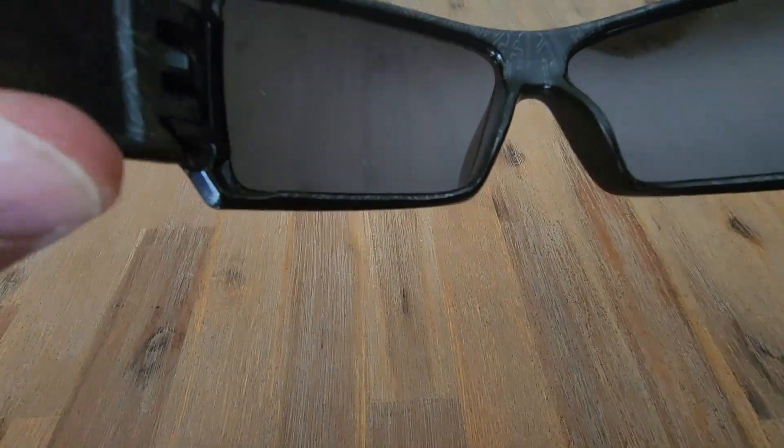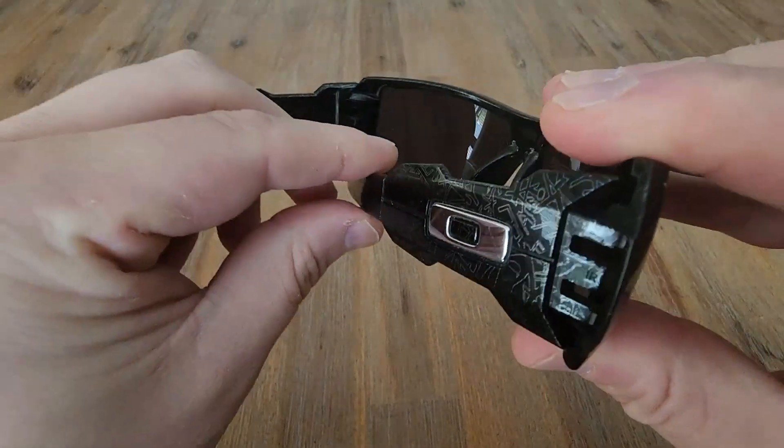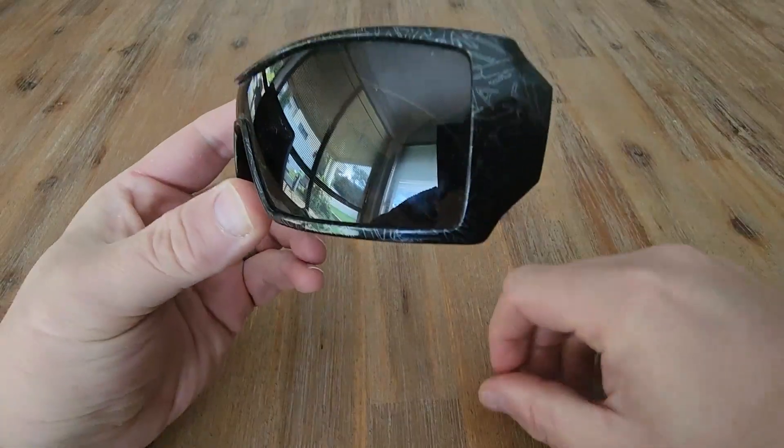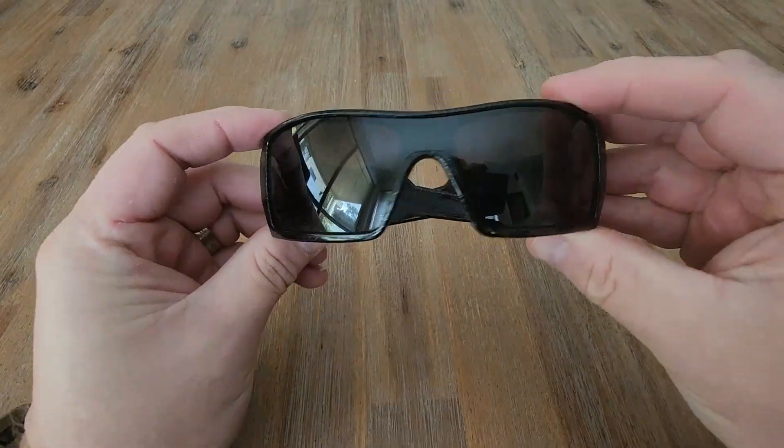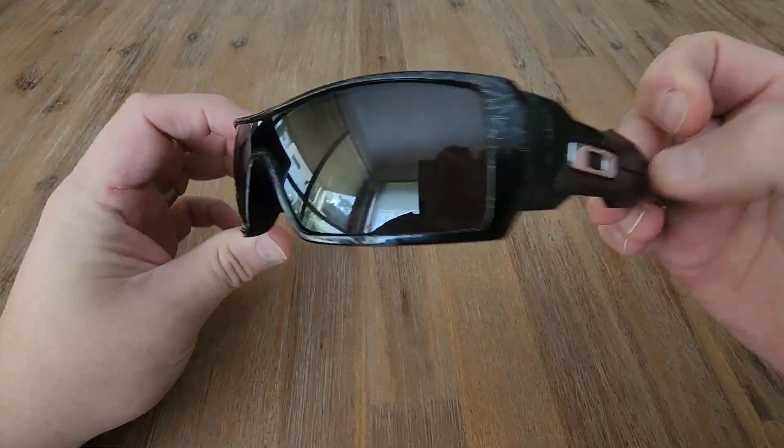Really nice design, really nice on the face, really nice look to these sunnies, and yeah, quite popular. They're among my favorite sunglasses that I own. The Oakley Oil Rigs from me are highly recommended.